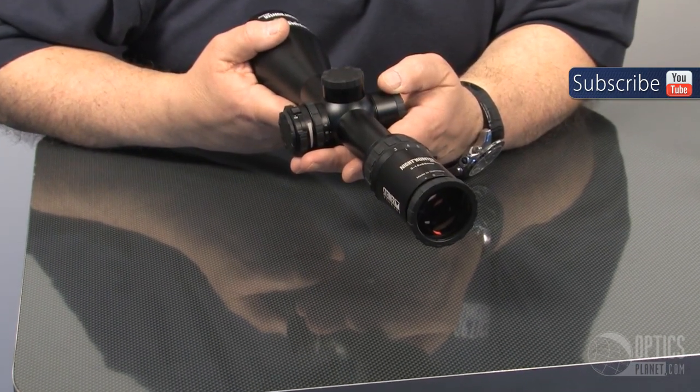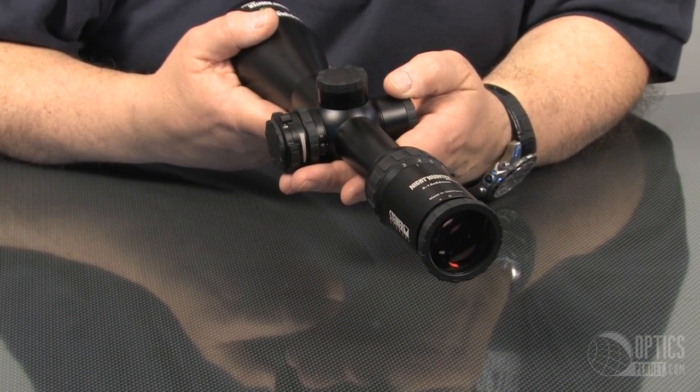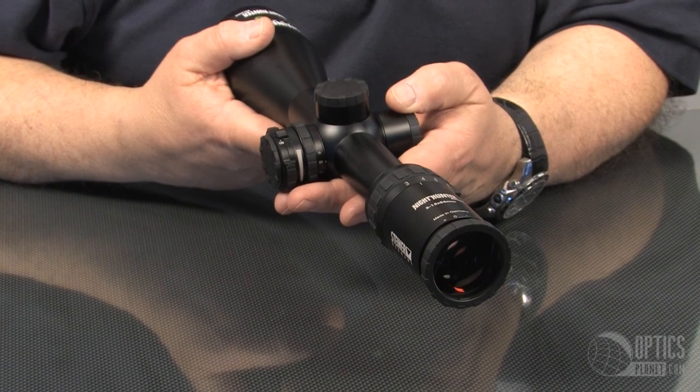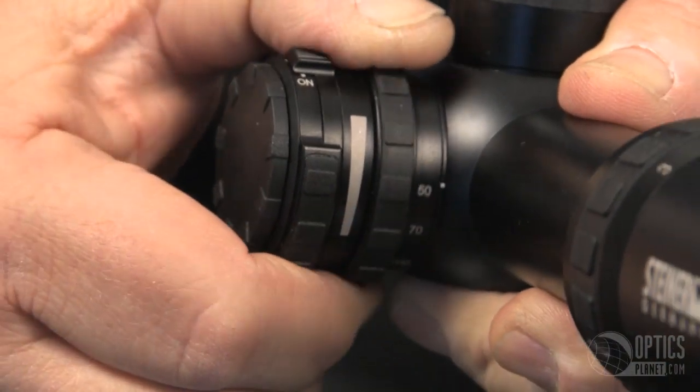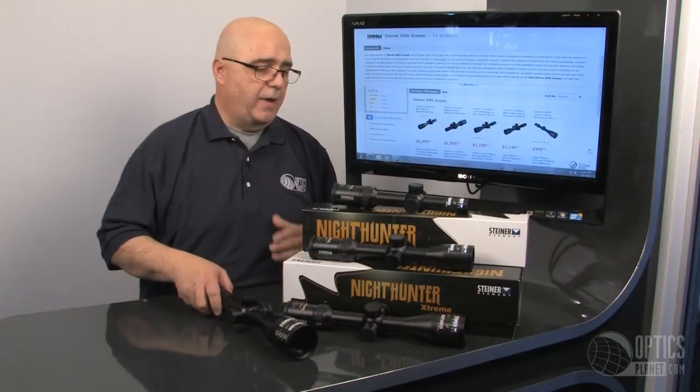Some other great features: with all Steiner products, they're super durable. The glass is phenomenal, all made in Germany. They're very tactile applications, so with gloved hands you get nice grippable surfaces — made to last and made to be durable.